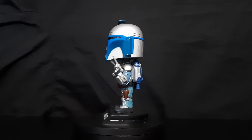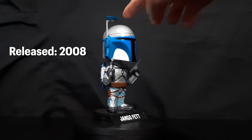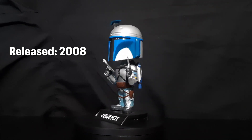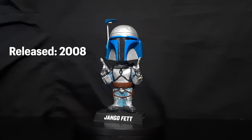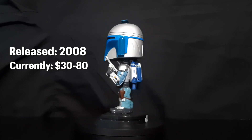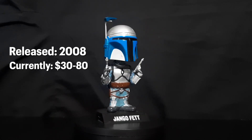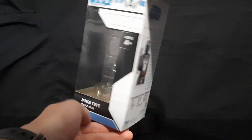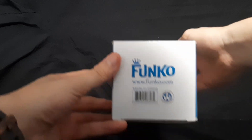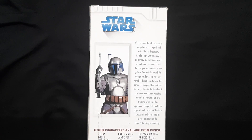First up we have the bobblehead Jango Fett Funko Pop from 2008, and I should mention that all of them are bobbleheads — all of the Jango Fett Funkos have the bobblehead. This one currently goes from about $30 to $80. It's a little more rare and hard to find, so the price does fluctuate. Here's the box — it has Funko on the bottom, Star Wars on the top, and a little description of him. Really cool box description on this one.